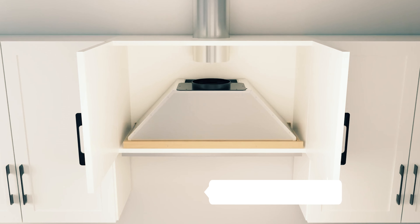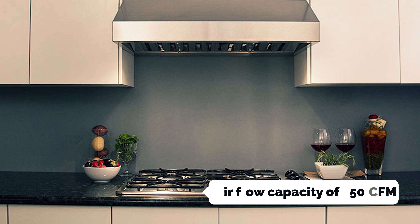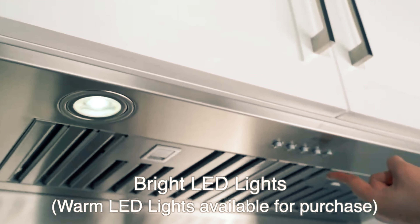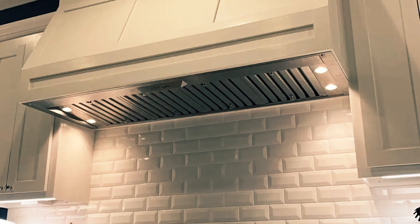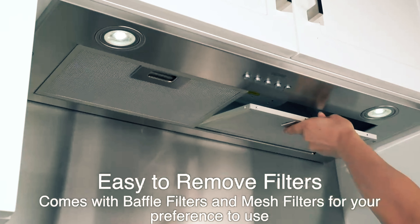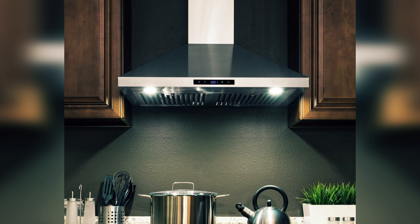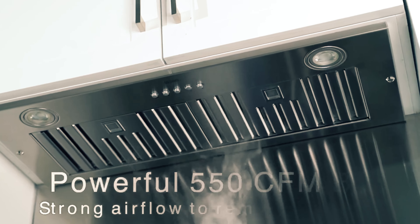On high speed, it can achieve an impressive airflow capacity of 550 CFM, ensuring that your kitchen stays fresh and smoke-free. The push-button controls are conveniently located on the bottom face of the insert, keeping them easily accessible while maintaining a sleek appearance. Constructed from durable stainless steel, this insert is built to last. It features two layers of filtration, including dishwasher-safe baffles and an aluminum mesh insert designed to trap cooking grease and odors effectively.